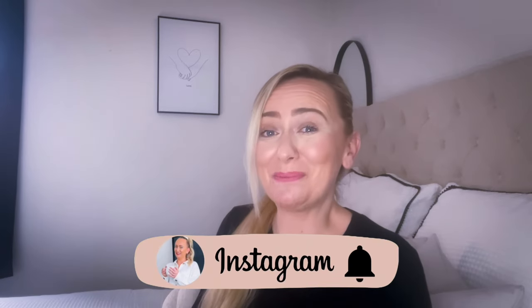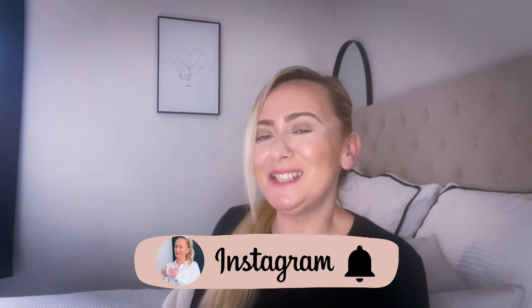Hi guys, welcome back to my channel and welcome back to another video. Today I'm going to be showing you what I picked up from Poundland. If you watched my recent video you'll know I did a 'come shop with me for Easter at Poundland' and I have to say their Easter range is up there. A little birdie told me Poundland had their Easter range out, I checked social media and sure enough they'd put their Mother's Day and Easter range out, so I had to go take a look.